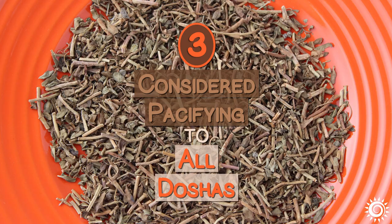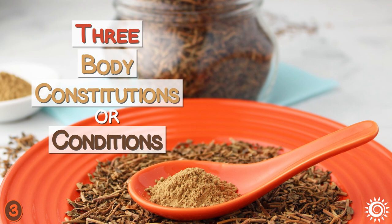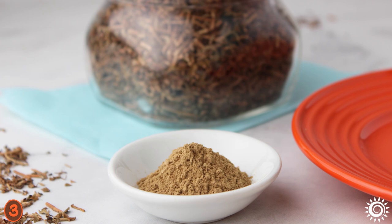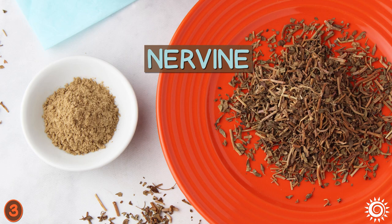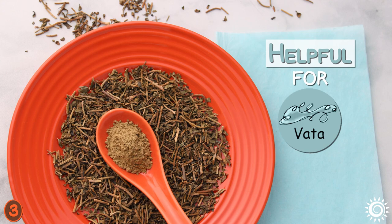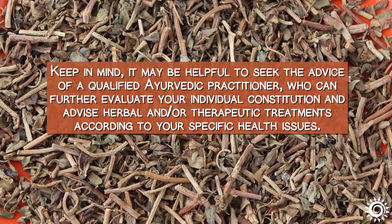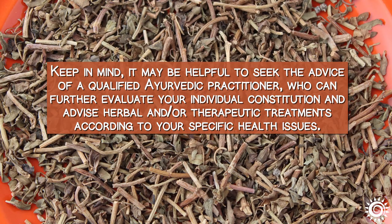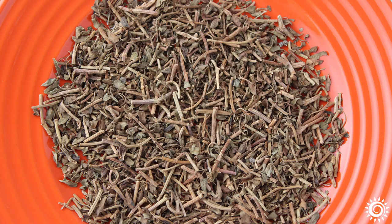Number 3: Considered pacifying to all doshas. Another great benefit of Bacopa Monnieri is that it works to balance the three different body constitutions — vata, pitta, and kapha. It is considered energetically cooling to the body, making it good for heat-related issues or pitta imbalance. In Western herbalism terms, it is also considered a nervine and antispasmodic, which can be helpful for vata conditions like nerve-related disorders, especially when used with warming spices like clove, ginger, or cardamom. It may be helpful to seek the advice of a qualified Ayurvedic practitioner who can evaluate your individual constitution and advise herbal treatments according to your specific health issues.